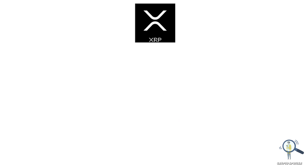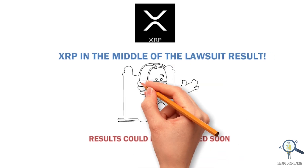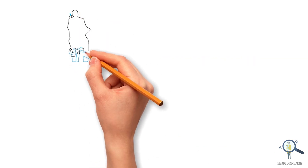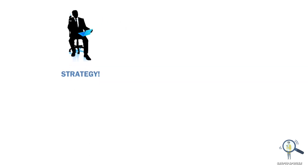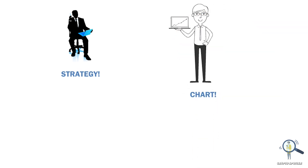Hey, what's up guys. As you know, XRP is in the middle of a lawsuit and the long-awaited results can come out anytime. In this video I am going to share my strategy, and we are also going to see what the charts are saying, so make sure to watch this video till the end.